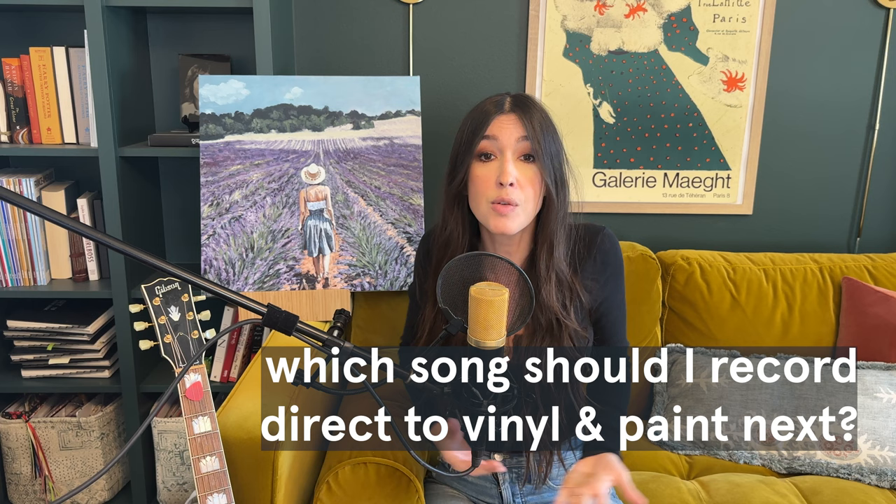Thanks so much for following along. Be sure to subscribe, and please let me know in the comments which song you'd love to hear me record direct to vinyl next, and which song you'd love to see me paint next too. Thank you guys so much for joining me and I'll see you in the next video.